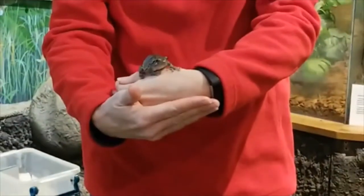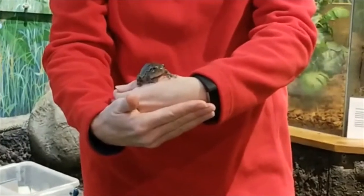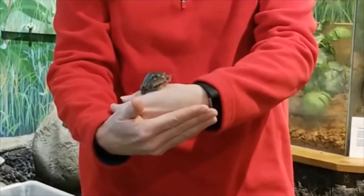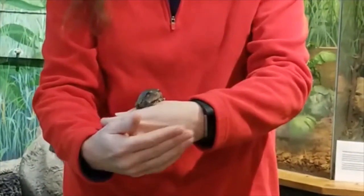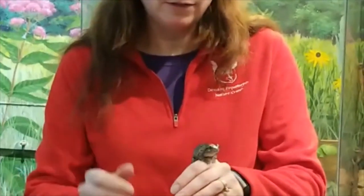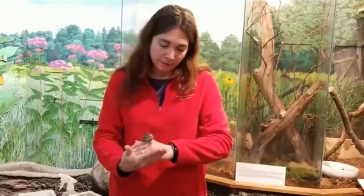These frogs usually go up about 20 feet into the trees and then they start calling. We have another tree frog that lives here in Connecticut called the spring peeper. You might have heard this frog calling already this year — on nights that are about 50 degrees we hear the spring peepers call, but they're a lot smaller than this guy, only the size of my thumbnail. Super tiny frogs making those loud calls. Gray tree frogs, on the other hand, don't start calling until late May or early June, when we start hearing them make their sounds from the tops of the trees.